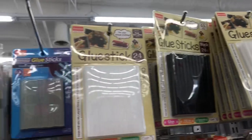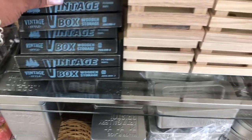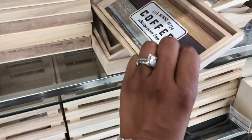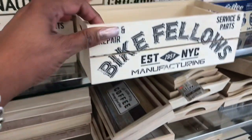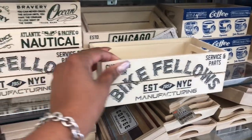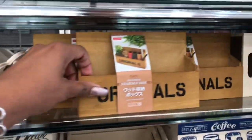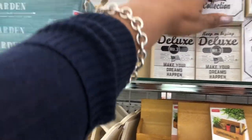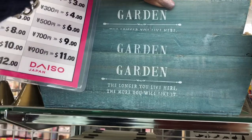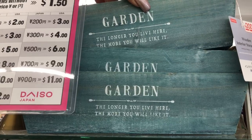They have glue sticks for a dollar fifty and wooden sticks as well. Their little box choices are a dollar fifty — lots to choose from. Little trays with sayings like 'life begins after coffee' and 'always good idea' — I've done one of these for a biker gift and it worked really well. They have designs like Hollywood Los Angeles and originals, plus little pencil boxes. One says 'the longer you live here, the more you will like it' — cute, and I want to say it's a dollar fifty or two dollars.